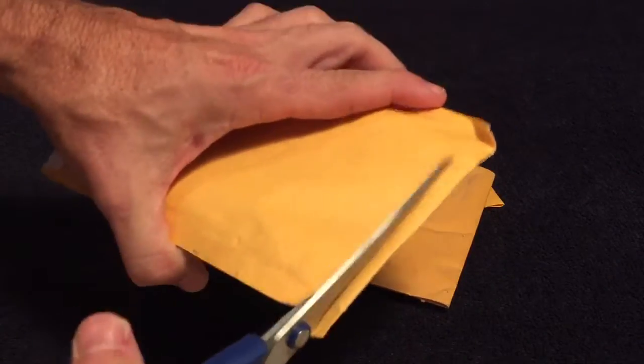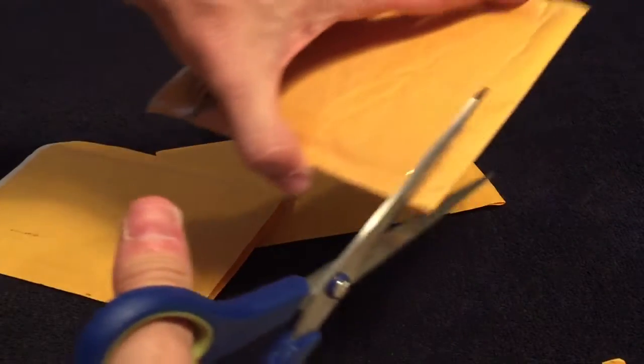Hey guys, I got a three-package mail day here. Get into it.